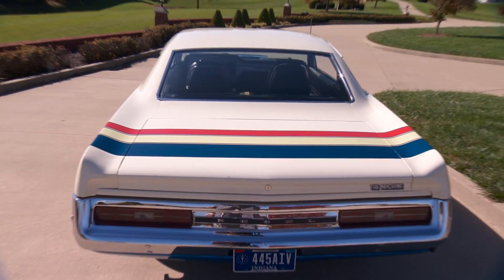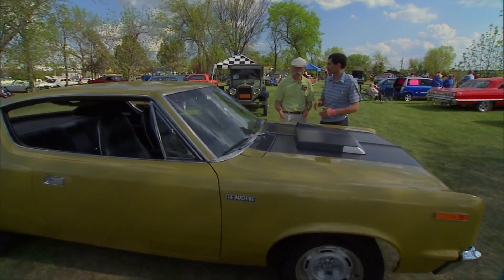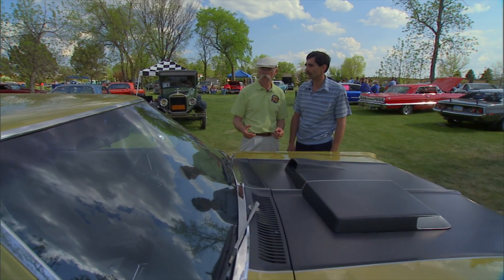No, the first 1,000 they made were red, white, and blue, and then you could order any solid AMC color for the Rebel Machine.